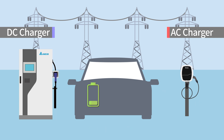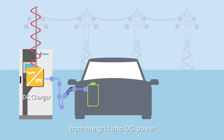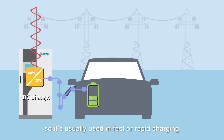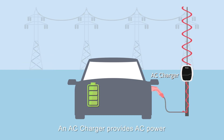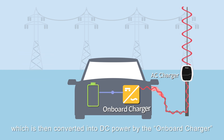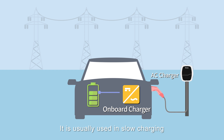What's the difference? A DC charger is able to convert AC power from the grid into DC power and supply it to the batteries directly, so it's usually used in fast or rapid charging. An AC charger provides AC power, which is then converted into DC power by the onboard charger inside the electric vehicle before it reaches the battery. It's usually used in slow charging.